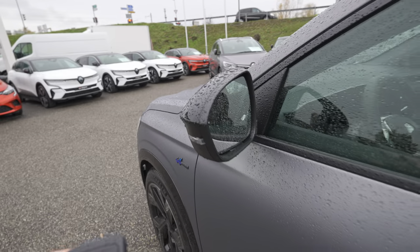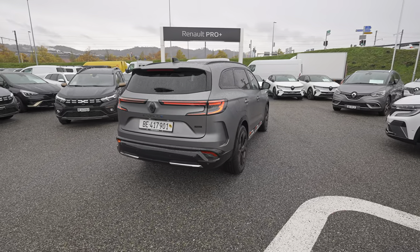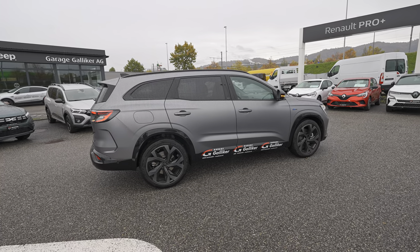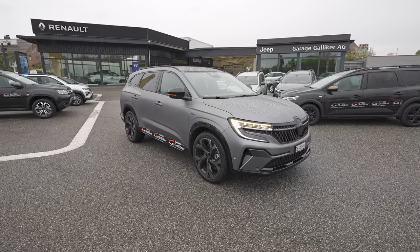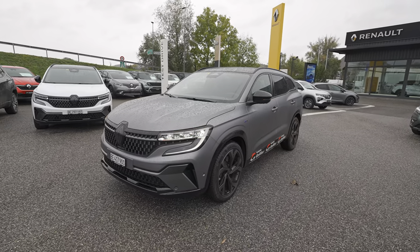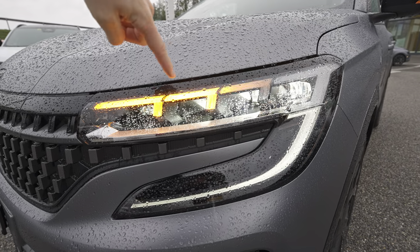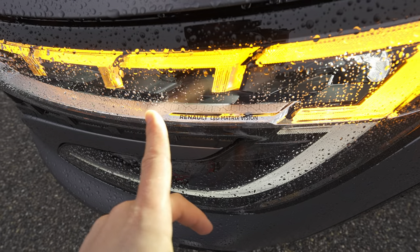Of course it comes with electric folding mirrors, which I like very much, and the keyless entry works super well on Renault. Now with the lights on, let's talk about the exterior design. I'm in love with all Renault cars that have the Esprit Alpine trim — they look just incredible. The designers at Renault have been super inspired in recent years, making beautiful lines.